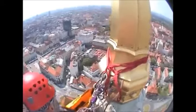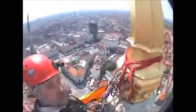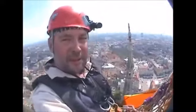I'd be touching cloth if I was up there, I'd tell you — I can't handle heights like that.